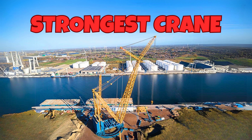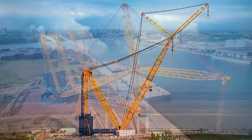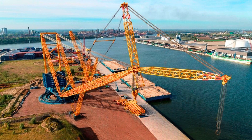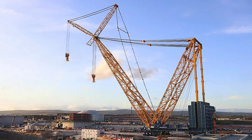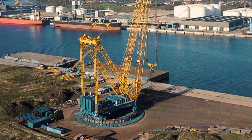Strongest crane is our ninth crane. This crane is also known as Big Carl and is the strongest crane in the world, capable of lifting up to 5,000 tons. This ring crane is designed for heavy lifting tasks in large construction projects. It features a massive ring base that distributes the load evenly, allowing it to lift extraordinary weights.